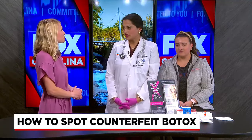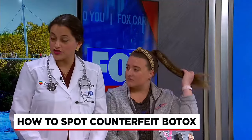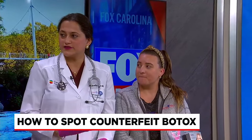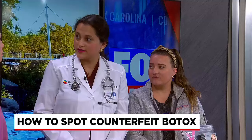Botox, or botulinum, is a chemical that is released from the bacteria Clostridium botulinum. It must be done in a licensed facility by a medical provider — someone board certified in either plastic surgery, dermatology, ENT, or family medicine, where we are trained in doing these injections.